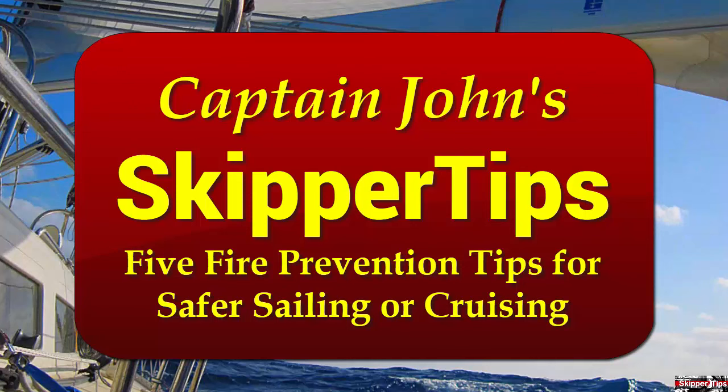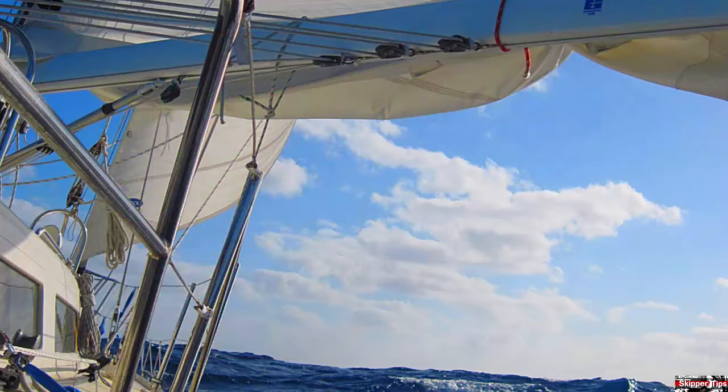Hello again, this is Captain John with another one of my video tips of the week. In today's video tip, we'll discuss five easy ways to help you prevent fires aboard your sailboat while sailing or cruising.